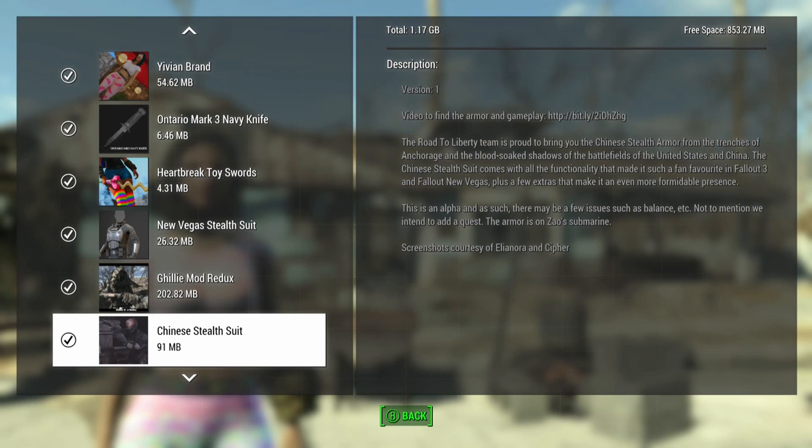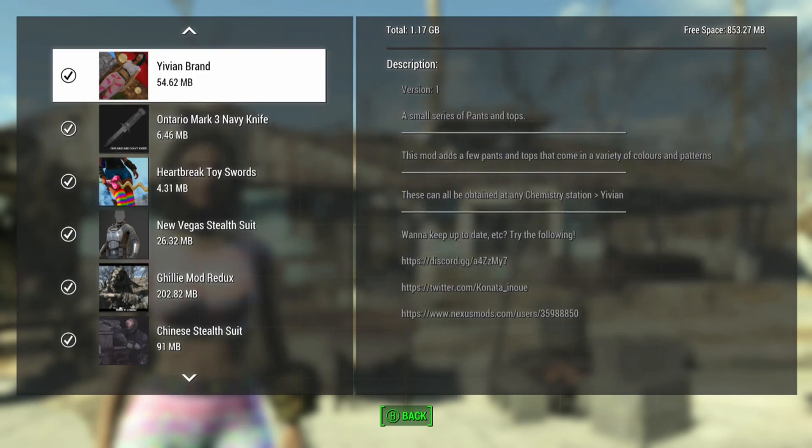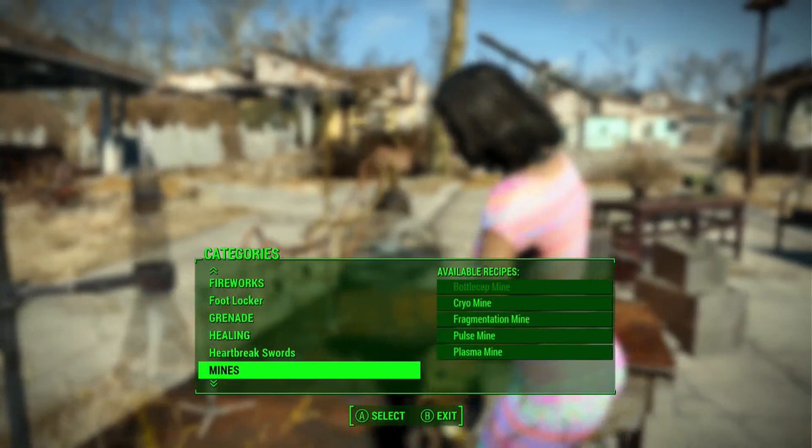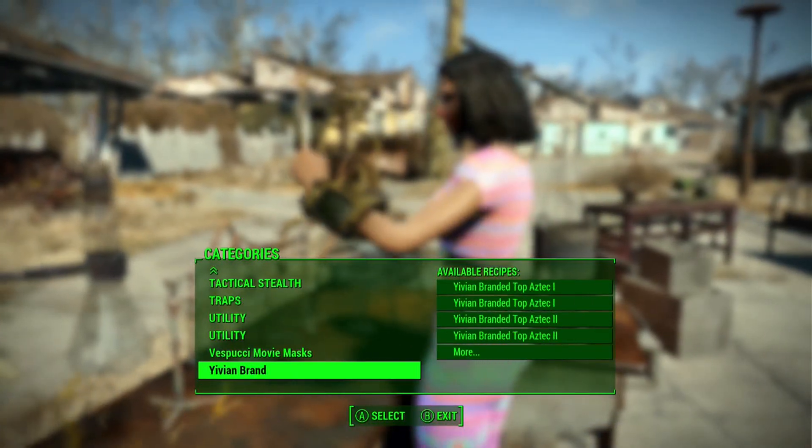All right everybody, today we're going to look at the Evian brand. This is a nice small series of pants and tops, and as it says they can all be crafted in a chem station in a variety of different colors and stuff like that, so it's always good.